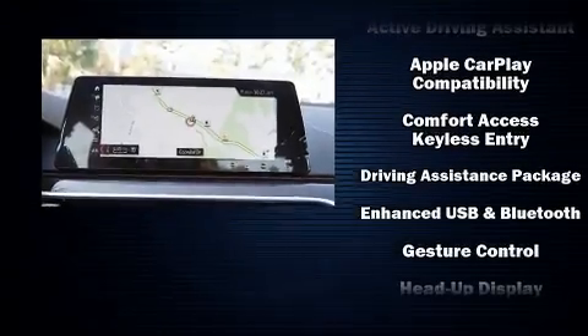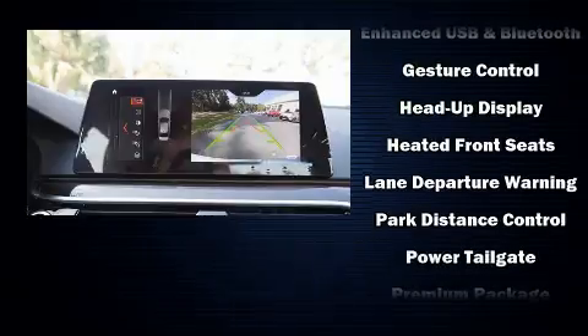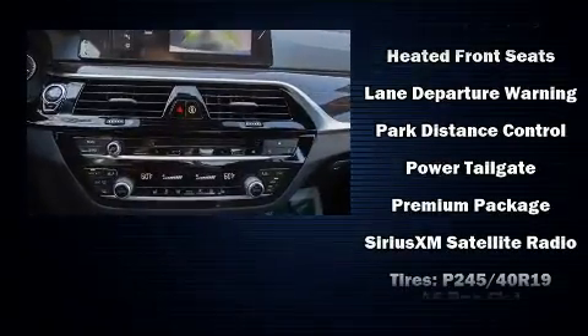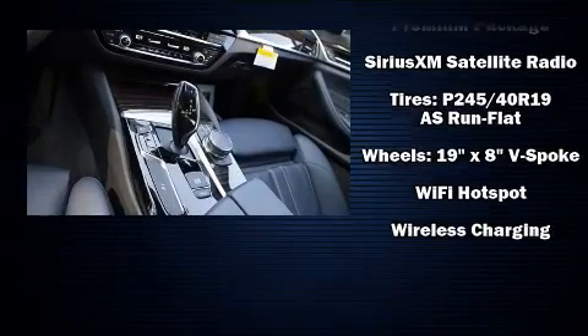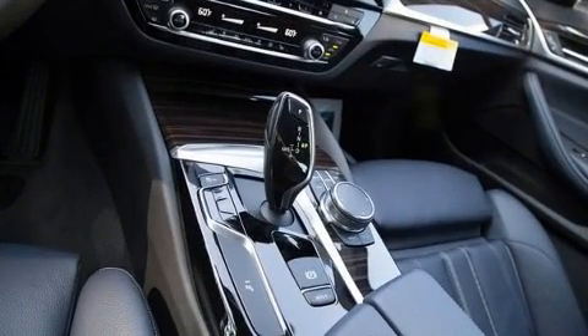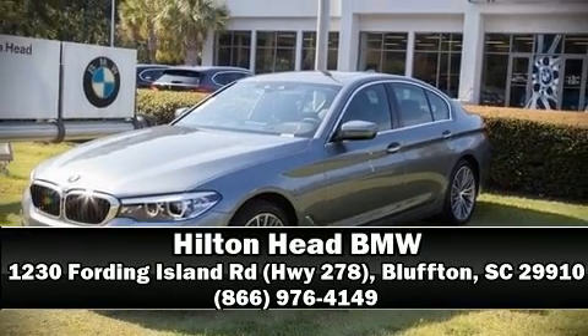BMW ensures the safety and security of its passengers with equipment such as brake assist, ignition disabling, and four-wheel disc brakes with ABS. Electronic stability control ensures solid grip atop the road surface, no matter how challenging the driving conditions. Stop by our dealership or give us a call for more information.